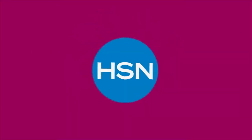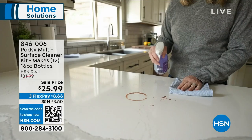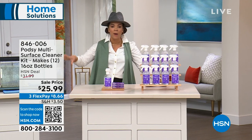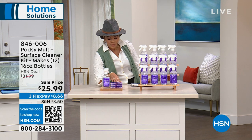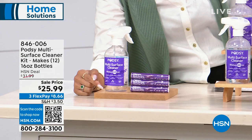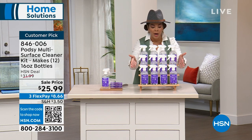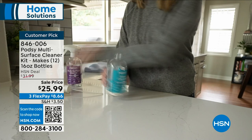Let's start with something unique that saves you money. After dinner, messes happen around the house and we reach for multi-surface cleaner — bottle after bottle. Podsy said, let's think of a better way without disposing of all these plastic bottles. What you get are refillable pods — one bottle, but you can make 12 sixteen-ounce bottles. It's less plastic to deal with, and it comes out to about two bucks per bottle. So you're not only saving money, you're doing good for the environment.